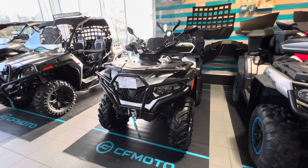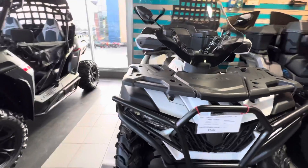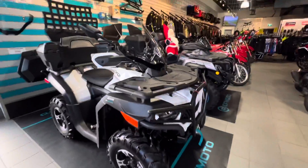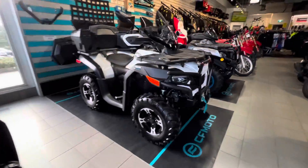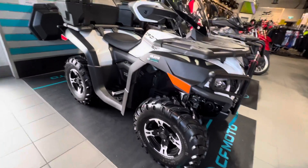You'll notice we've got a bumper front and rear, and then we've got a cargo box and windscreen — some nice add-on accessories. Everything else is what comes with it from the manufacturer.